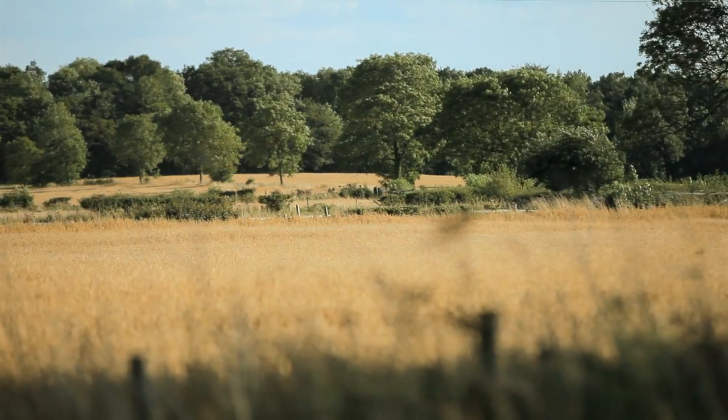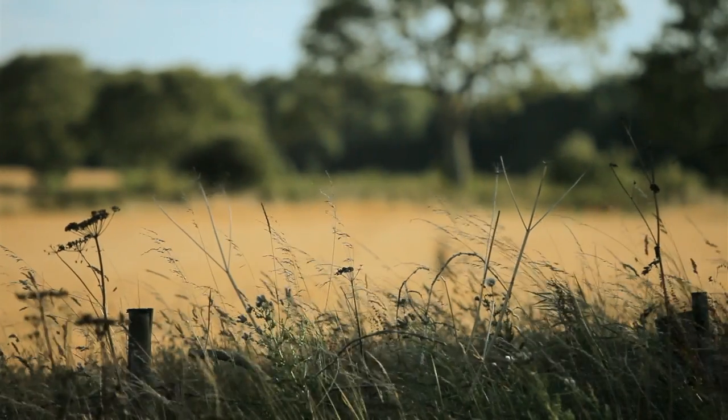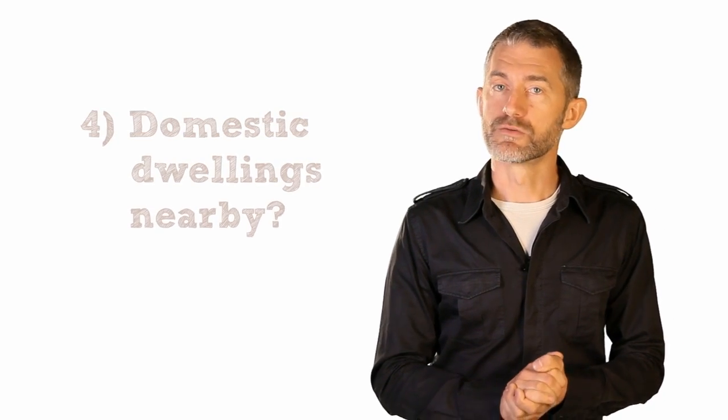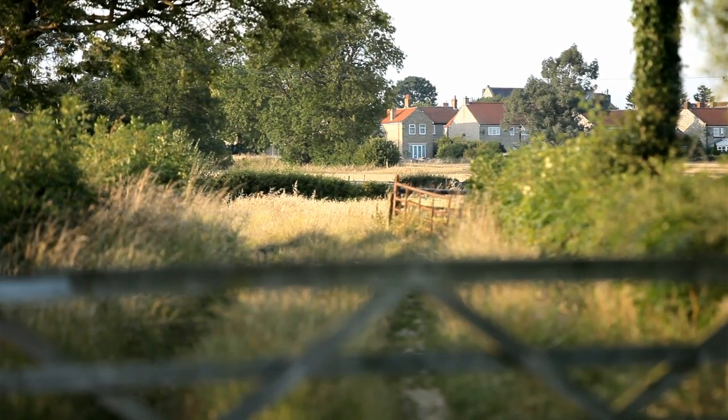Is it in a national park or area of outstanding natural beauty? This won't absolutely prevent you erecting a turbine, but it will make obtaining planning permission less likely. Are there any domestic dwellings within 400m of the proposed site? If so, your wind project is probably not feasible because of planning restrictions that relate to noise and other impacts.